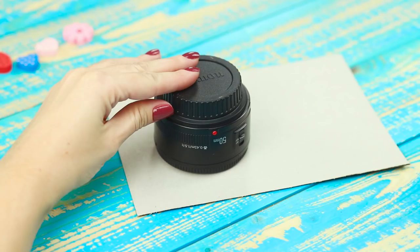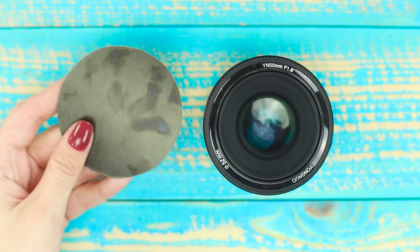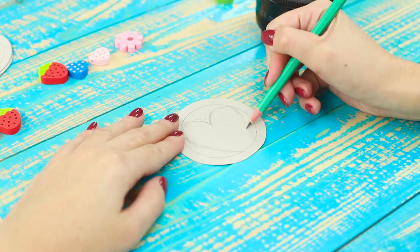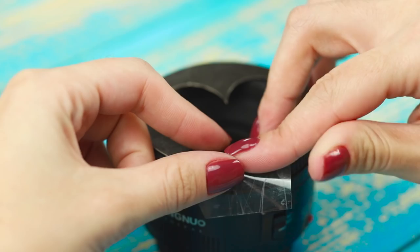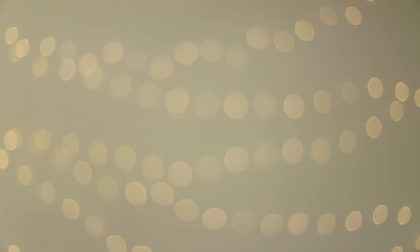For the next life hack, you'll need a sheet of black cardboard and a lens. Trace the lens outline on the cardboard and cut it out. Mark the diameter of the lens, draw a heart in the circle, and cut out the drawing with a paper knife. Attach the figure to the lens and secure it with a piece of tape. Place the model in front of a bright Christmas garland — the figured nozzle blurs the background and turns all the small light sources in the photo into hearts. Romantic!